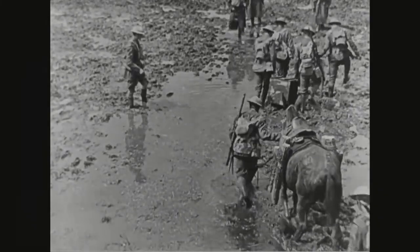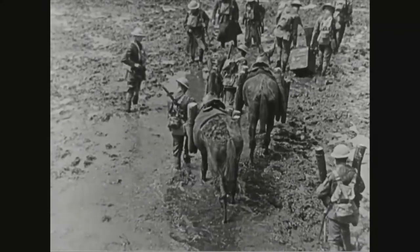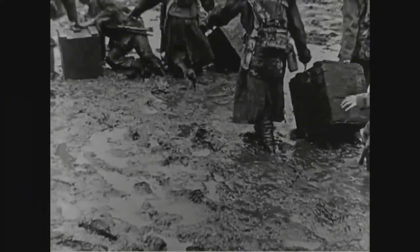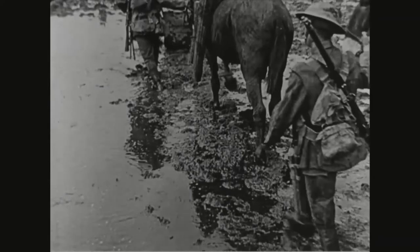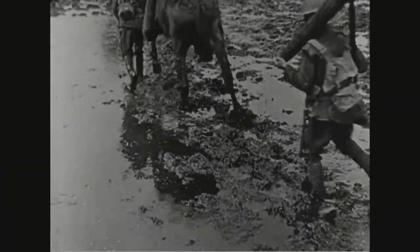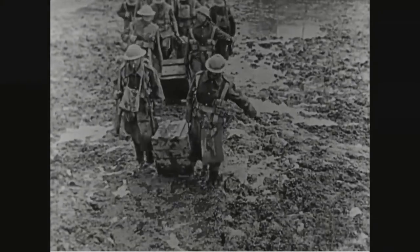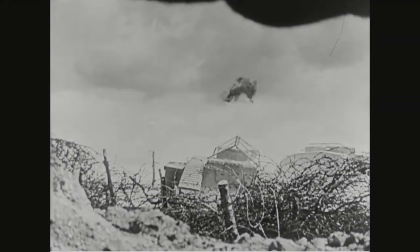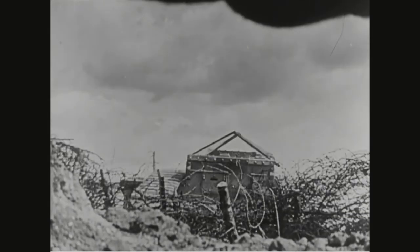In 1917, as King George changed the name of his family to the House of Windsor and the Germans retreated to the new Hindenburg Line, the British army under General Haig attempted another offensive at Passchendaele in a sea of mud, but after losing another 300,000 men, they had to give up. In November, they tried again at Cambrai, using tanks en masse for the first time, but German reinforcements prevented a breakthrough — 75,000 men and 180 tanks were lost.